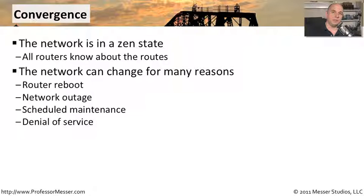Maybe you have scheduled maintenance, and when you do that you may have to change a connection, move a cable, reboot a router, or move things. Or perhaps a third party, something external to your organization, is causing certain routes to no longer be available to your network.